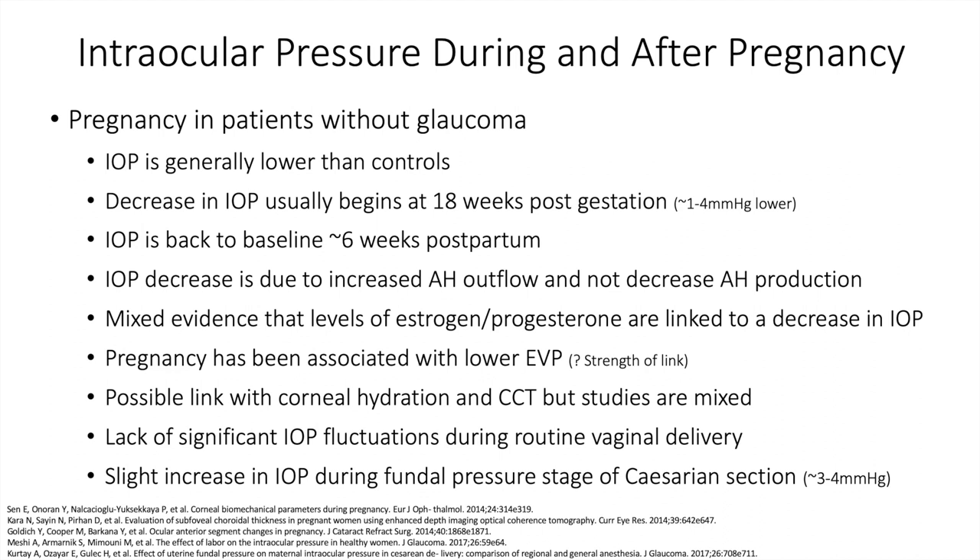The IOP decrease is due to an increase in aqueous humor outflow and not a decrease in aqueous humor production. There's mixed evidence that hormones — estrogen and progesterone — are linked to this decrease in IOP, but pregnancy has been associated with a lowering of episcleral venous pressure, although the link between IOP lowering in pregnancy and EVP is not very strong. There's a possible link with corneal hydration and central corneal thickness, but studies are mixed.